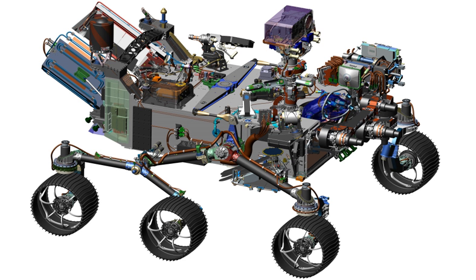The rover's design is derived from the Curiosity rover, and will use many components already fabricated and tested, but it will carry different scientific instruments and a core drill.